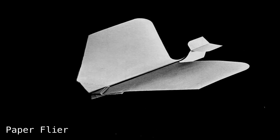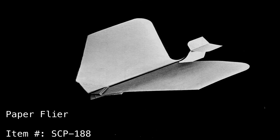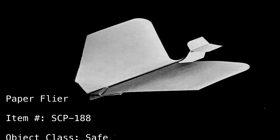Paper Flyer. Item Number SCP-188. Object Class: Safe.